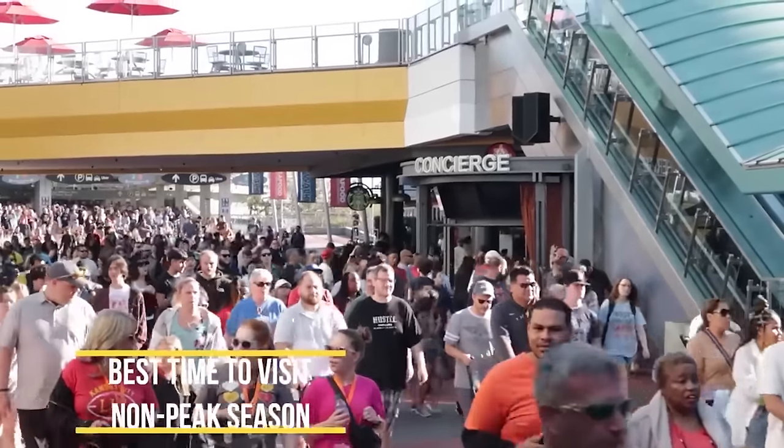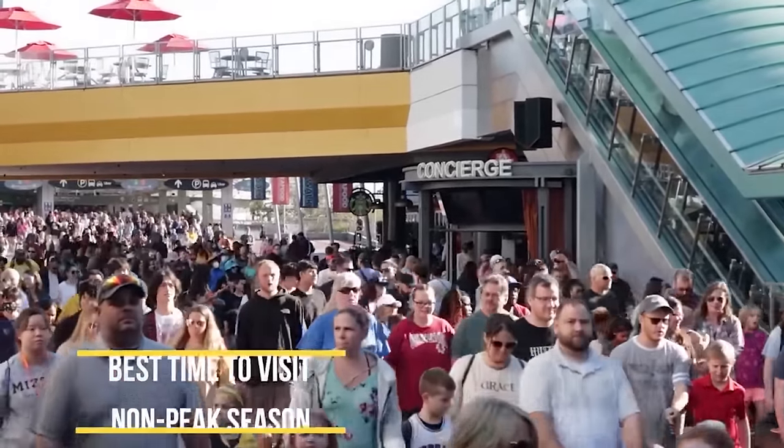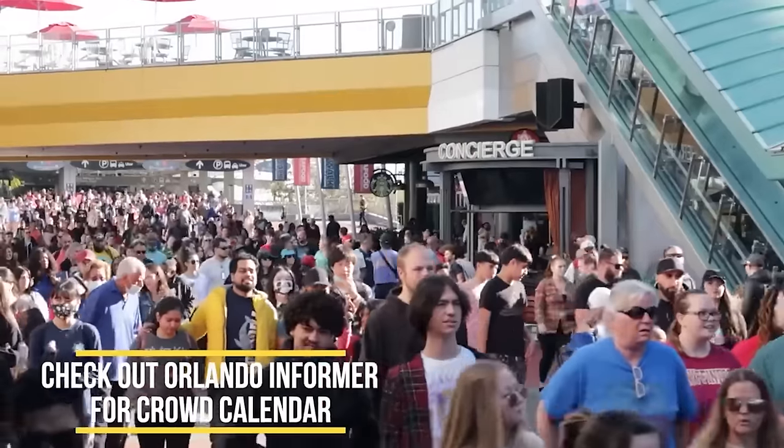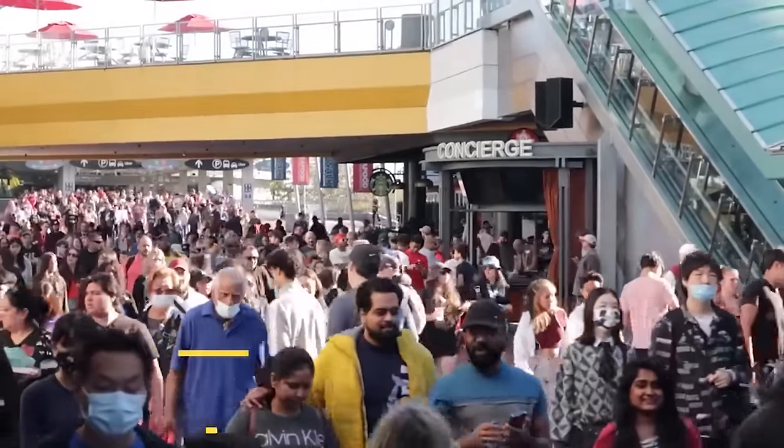Is it too obvious to say come during the non-busy, non-peak season? There is a crowd calendar on OrlandoInformer.com that lets you know when it's going to be crowded and when it's going to be light. Come during the light times if you can.